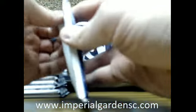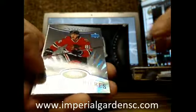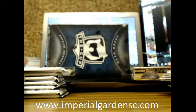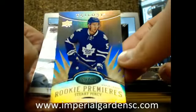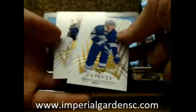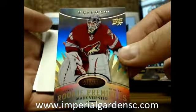We've got a Rookie Premieres for the Blackhawks, 4.99. A Rookie Premieres of Stuart Percy for the Leafs. And a Crystal of Stephen Stamkos, 2.75 for the Lightning. Also, the new Trilogy 15-16 is scheduled to come out on January 13th — just FYI. Rookie Premieres of Mark Barberio, 7.99.